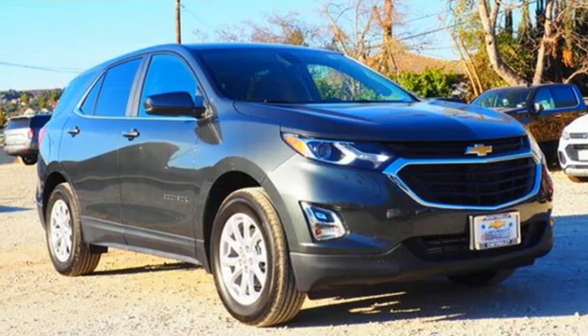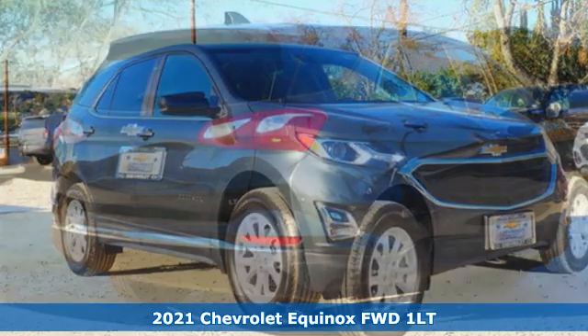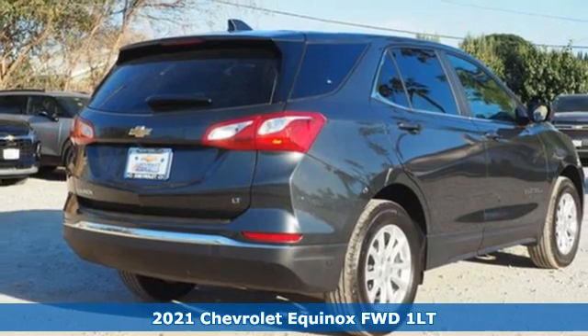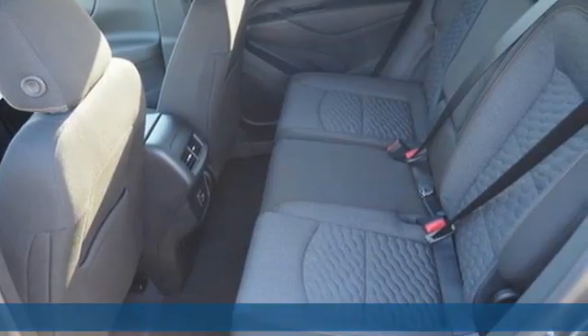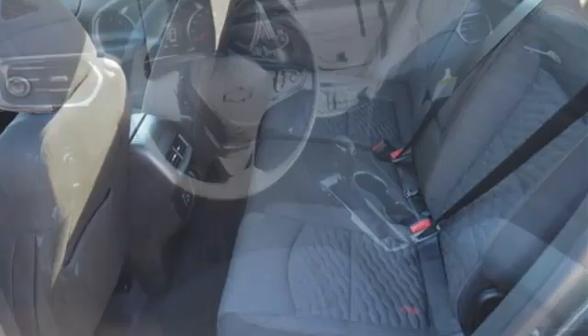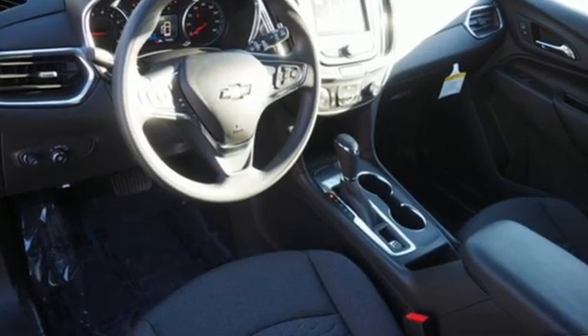It's a new 2021 Chevrolet Equinox, designed to handle life's journeys and all the equipment it requires. It comes with the features you need, and better yet, want — intercooled turbo inline four-cylinder engine,